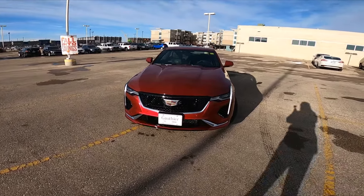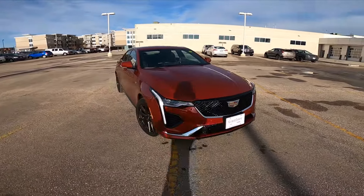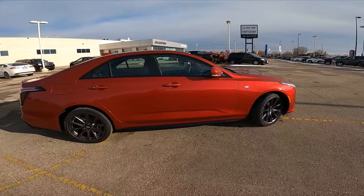Here we have the 2021 Cadillac CT4 in the Sport trim level, in the infrared color. This color does not disappoint — definitely eye-catching.